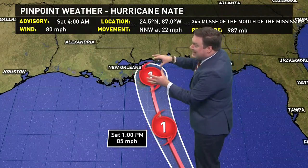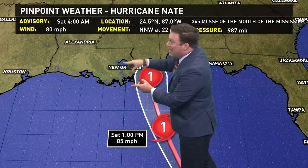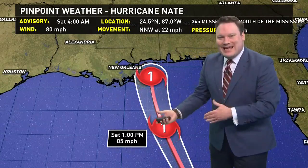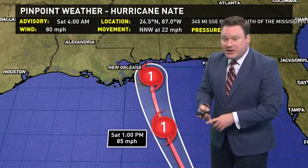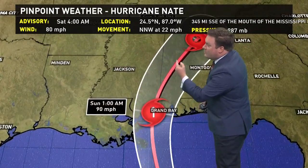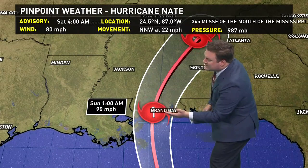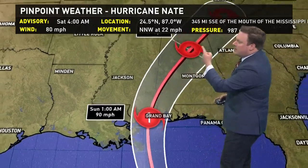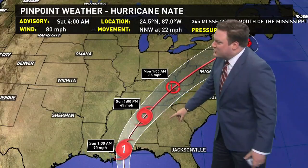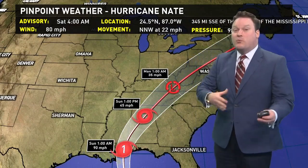By about seven, eight, or nine o'clock tonight, the storm will be moving very near the mouth of the river. The worst side of the storm is the eastern side, which keeps most of southeast Louisiana on the drier, better side — though we will still see hurricane or tropical storm force conditions. The heaviest rain stays on the eastern side. By Sunday at 1 a.m., it starts making landfall in either southern Mississippi or southern Alabama, near the state line, then quickly moving north. By Sunday afternoon, the center of Nate is already in northern Alabama and moving into the Tennessee River Valley.